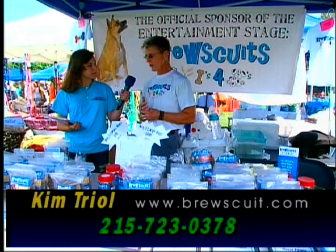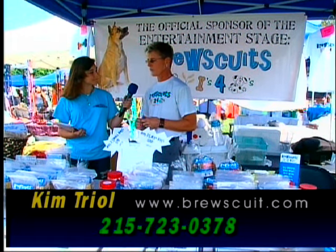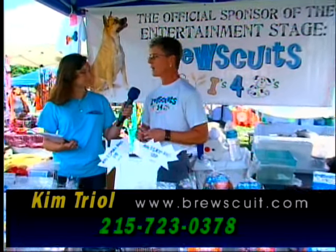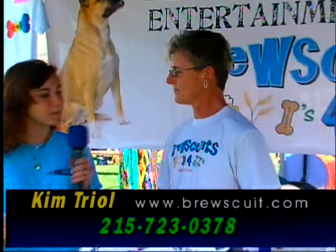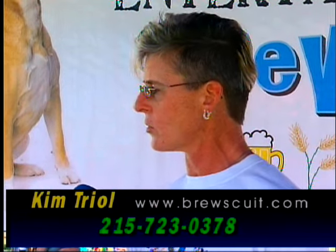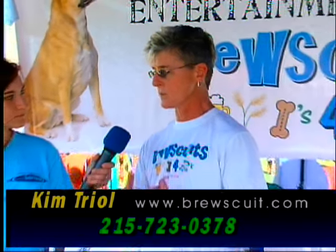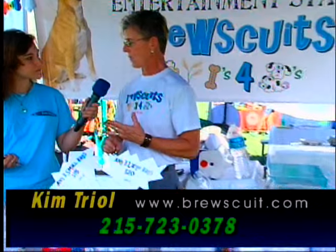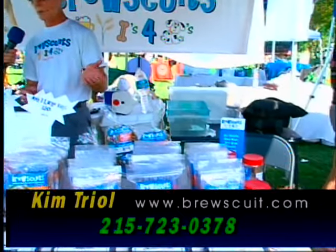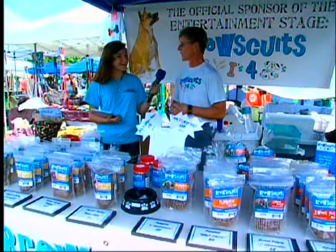They're a local company from Telford, about a half hour from Pottstown. The ingredients are really basic: barley, oats, and rye from the brewing process — grains that dogs should have in their diet, unlike the cornmeal, soy, and wheat in a lot of products. It's four ingredients: spent beer grain, egg, flour, and either peanut butter, pumpkin, or sweet potato. There's no salt, no sugar, no additives, no preservatives — an all-natural product.